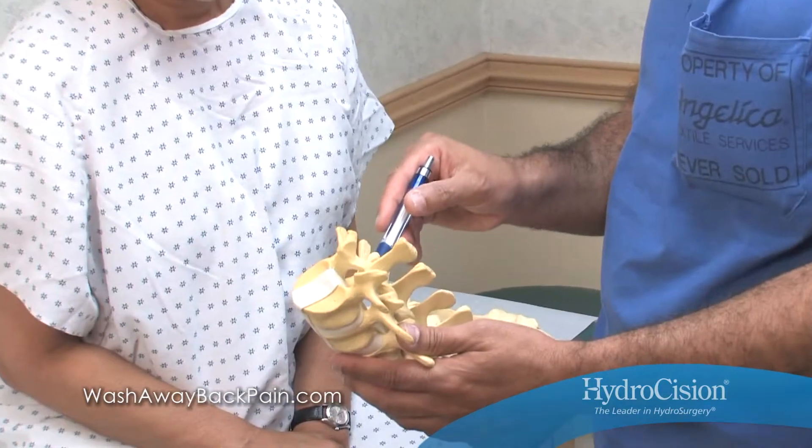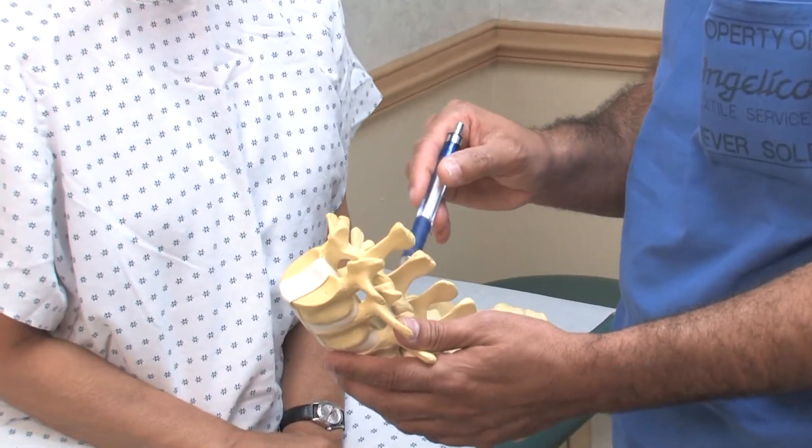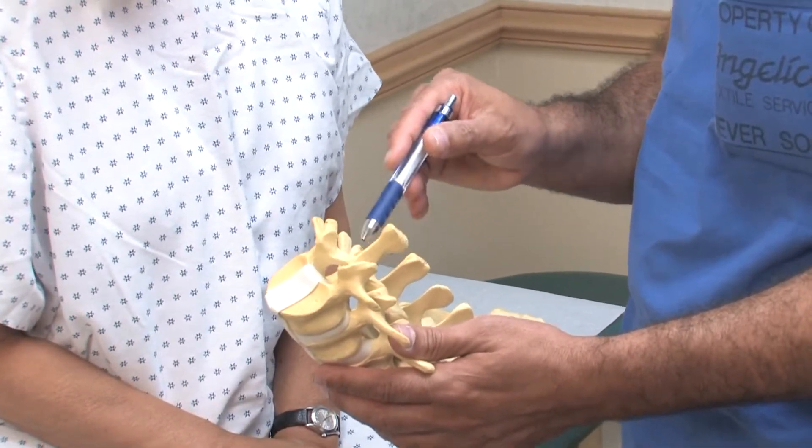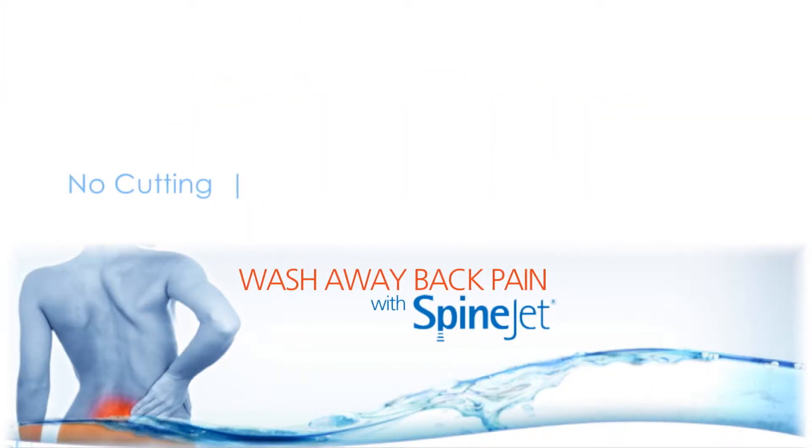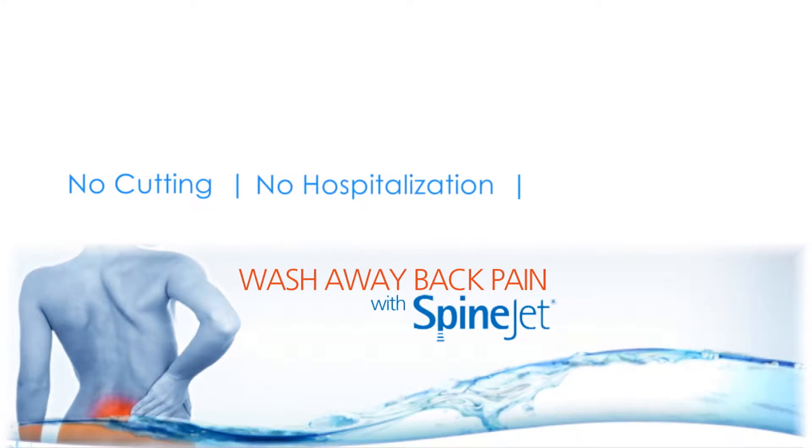If you've been told you're out of options, that the only next step is invasive open spine surgery, we hope you'll listen to the stories of patients just like you. Conservative treatments failed them too, but their doctors used hydrodiscectomy and the power of water to wash away their back pain with no cutting, no hospital stay, and no lengthy recovery period.